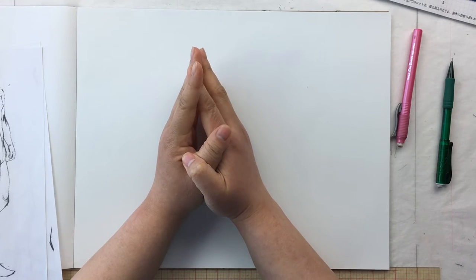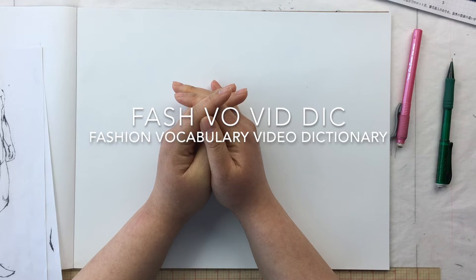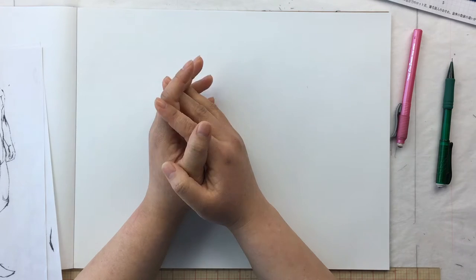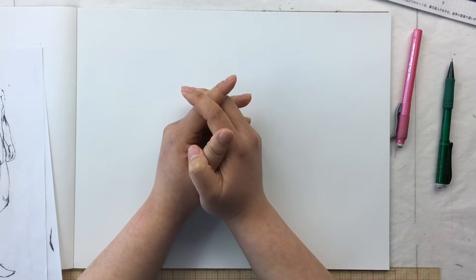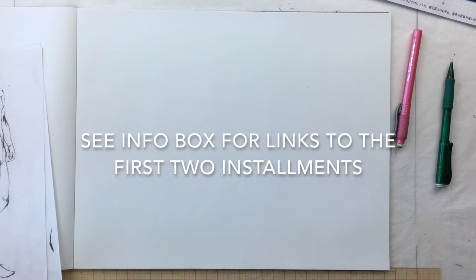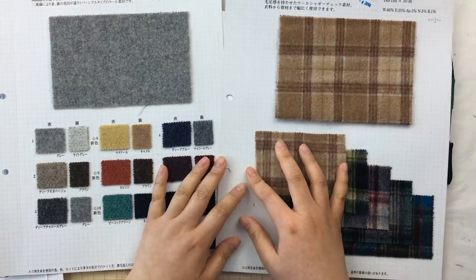Hey guys, welcome to the third installment of Fashvocab — the fashion vocabulary video dictionary. Upon subscriber request, I'm doing a whole video on coat vocabulary. When I am drawing coats, the first thing you have to keep in mind is the weight of the fabric.